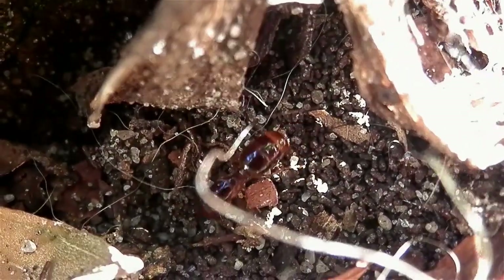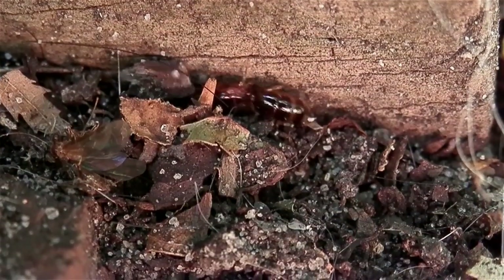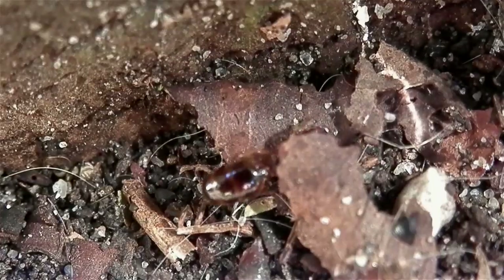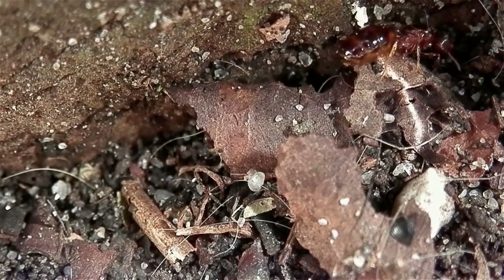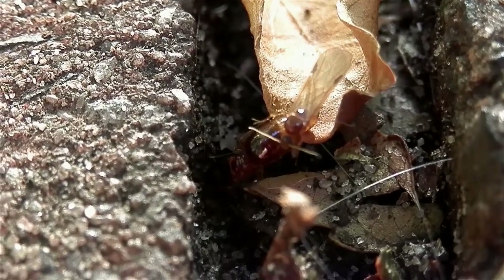Once you've spotted a queen, the next obvious step is to make the capture. You want to make sure that you keep an eye on it and track its movements. A quick glance away could mean losing sight of her, so it's a good idea to be prepared and have a capturing container close to hand — or preferably on hand — to avoid fumbling around and missing the opportunity.